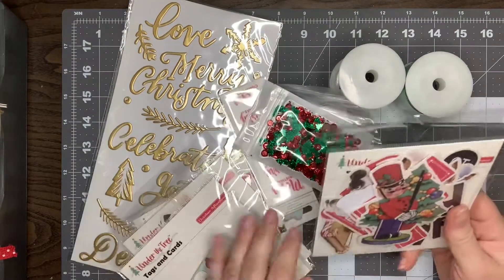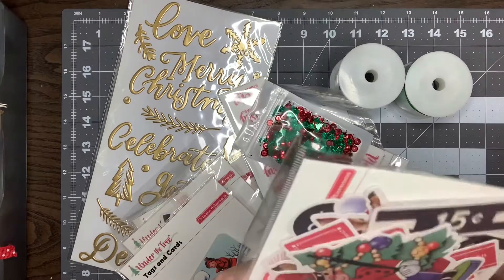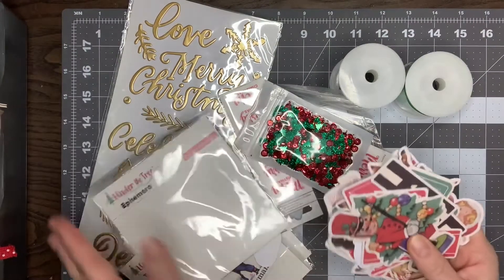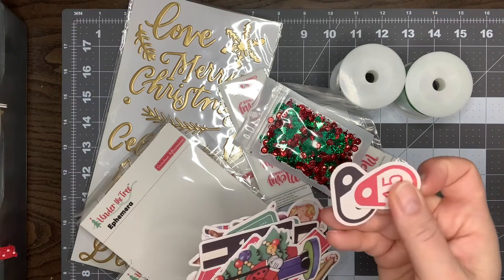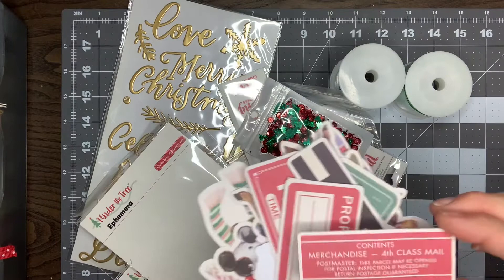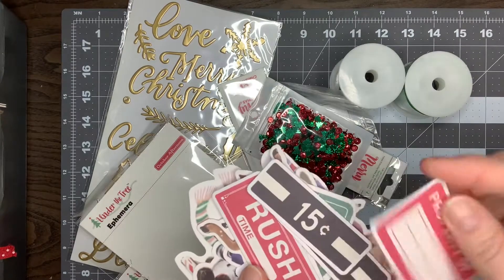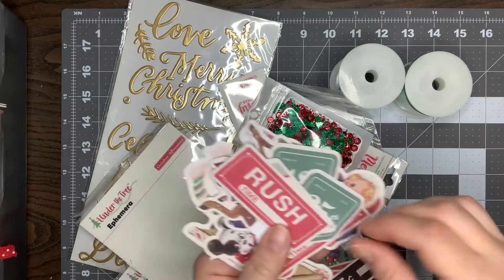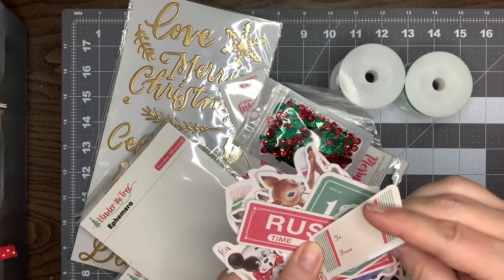It also came with this ephemera pack, again in the muted colors and a lot of vintage looking pieces. So here are some cow tag pieces, a vintage nutcracker. Contents, merchandise, fourth class mail — it's a really cute piece. Property of — a lot of it resembles old packaging. 15 cents, 23 cents, Rush — a little vintage looking tag.